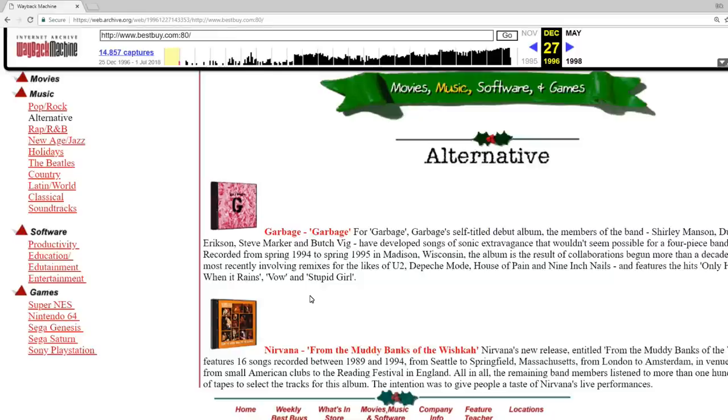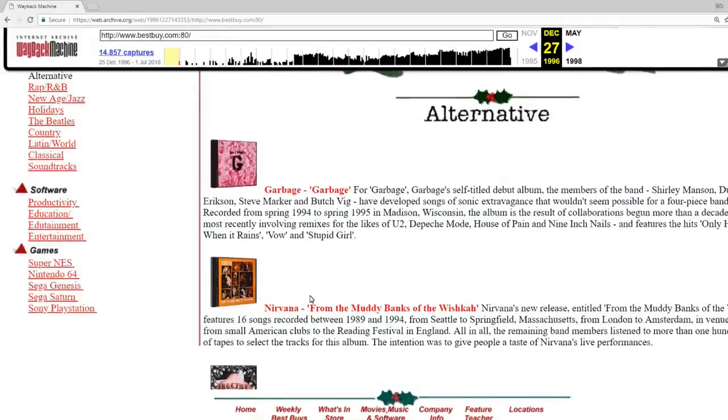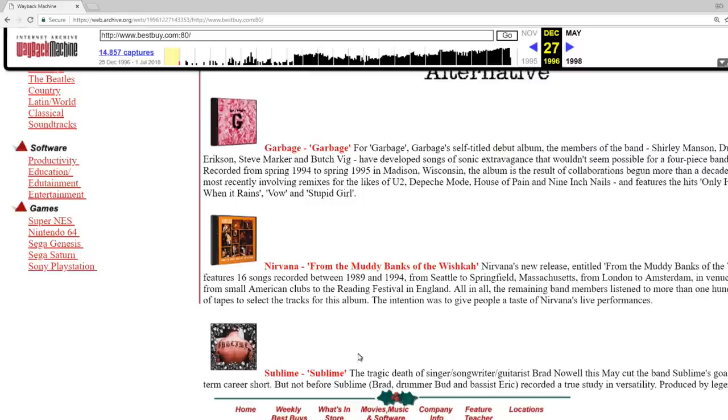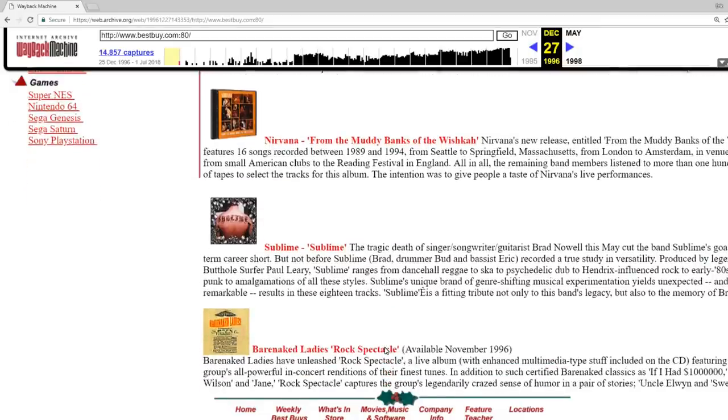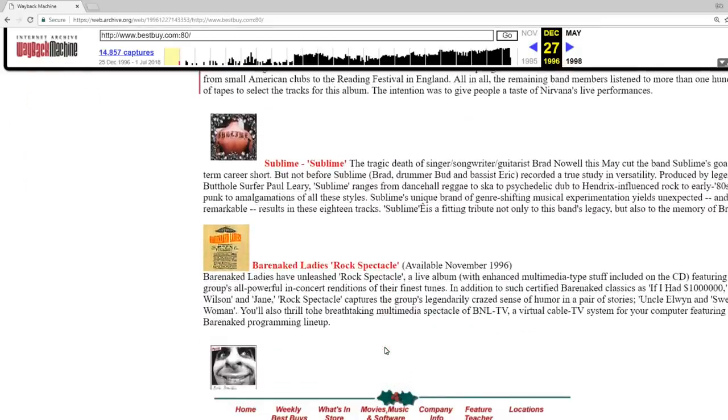Here we can take a look at the alternative section, and this is a lot of what I would have been listening to back then — Nirvana, Sublime. God, that's a great Sublime album. I had that Nirvana live album too, and that was pretty good. We've got Barenaked Ladies — you guys remember them?